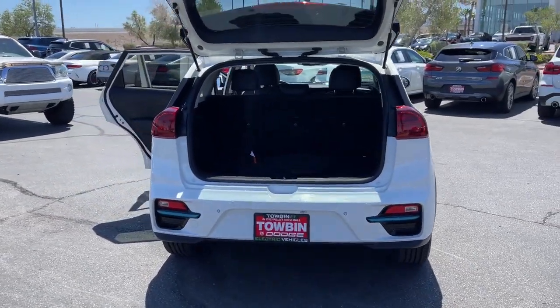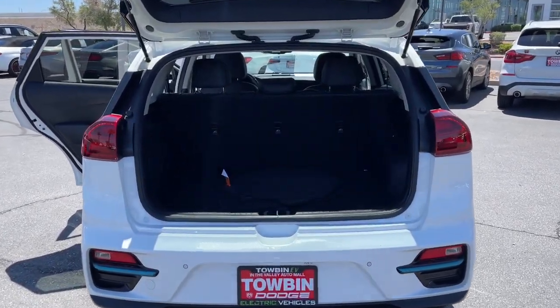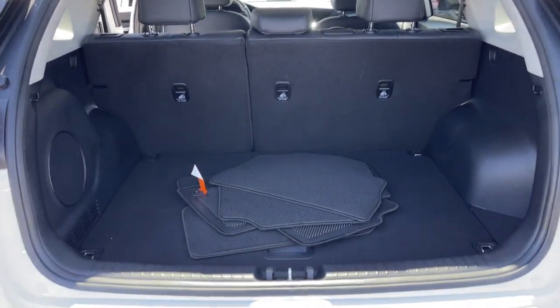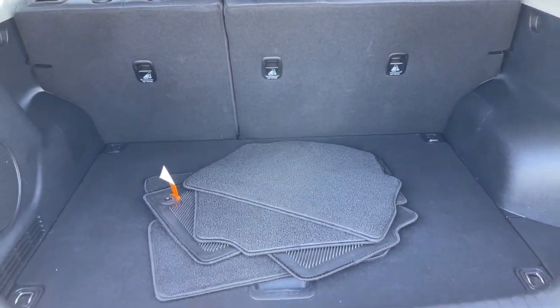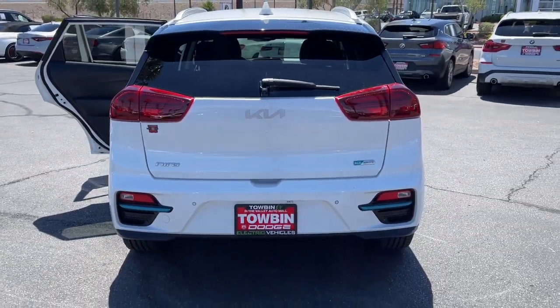These are just some of the great options this vehicle comes with: Apple CarPlay and/or Android Auto, navigation system, keyless entry, moonroof, cooled front seats, heated mirrors, satellite radio, backup camera, fog lamps, and a premium sound system.